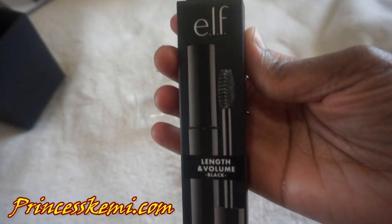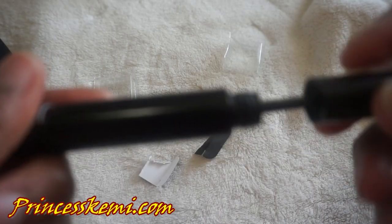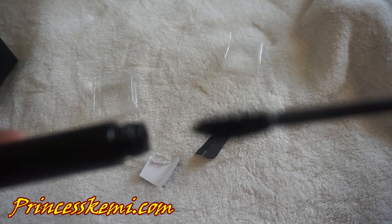Next is the Length and Volume mascara in black. This is for your eyelashes — the Length and Volume Black by Elf. I would definitely be using that to define and plump the eyelashes without having to wear fake eyelashes, which I don't like wearing anyway. I'm definitely going to be using this to help volumize my own natural eyelashes.